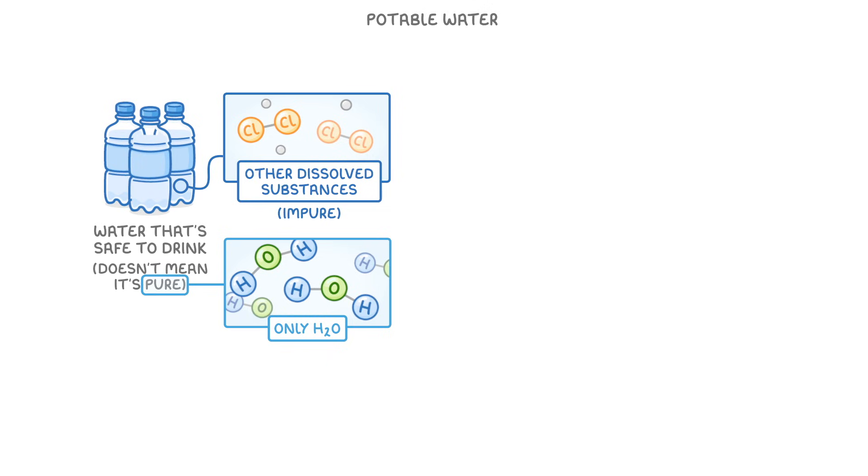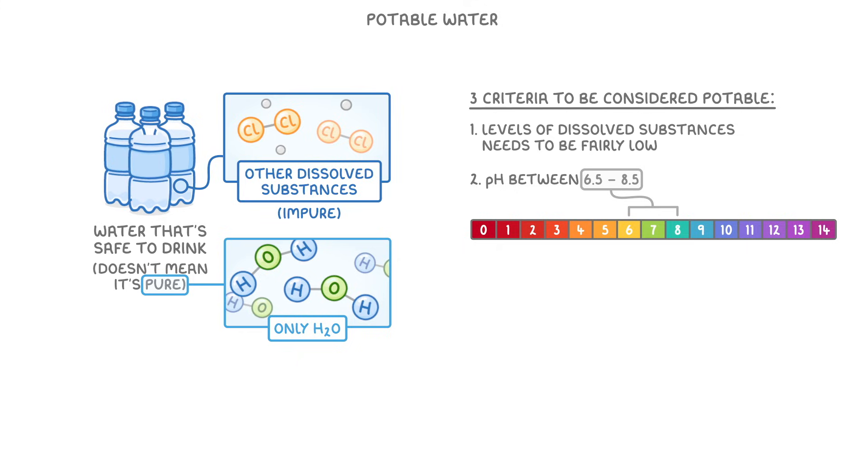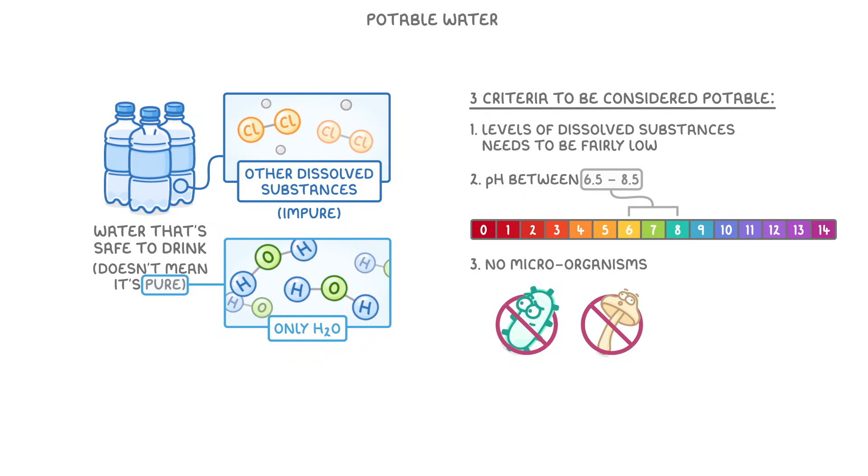This by itself isn't a problem, but there are three criteria for water to meet before it can be considered potable. One is that the levels of dissolved substances need to be fairly low. Another is that it has to have a pH of between 6.5 and 8.5, so that it's not too acidic or alkaline. And lastly, we have to make sure that there are no microorganisms like bacteria or fungi swimming around in it.